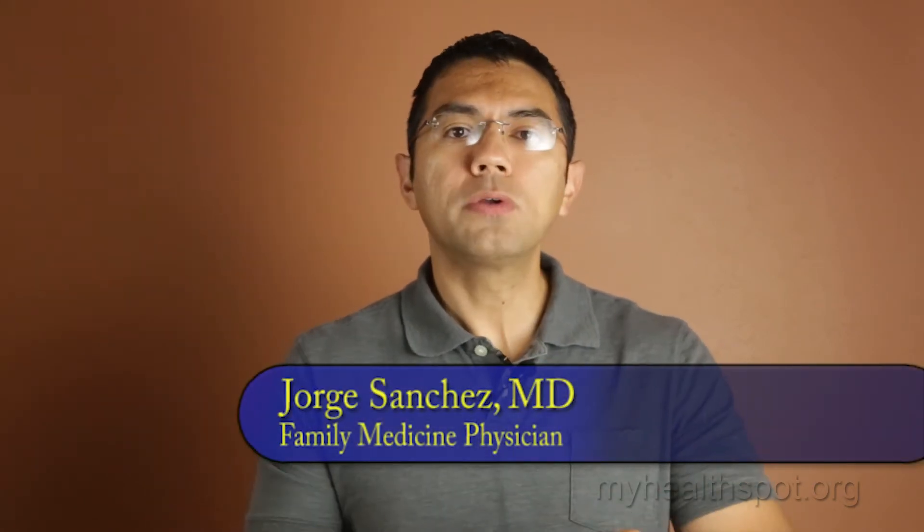Hello, my name is Dr. Jorge Sanchez, Family Medicine Board Certified Physician. Be sure to go to my last video where we talk about the symptoms. Today we're going to talk about the diagnosis and treatment of herpes.